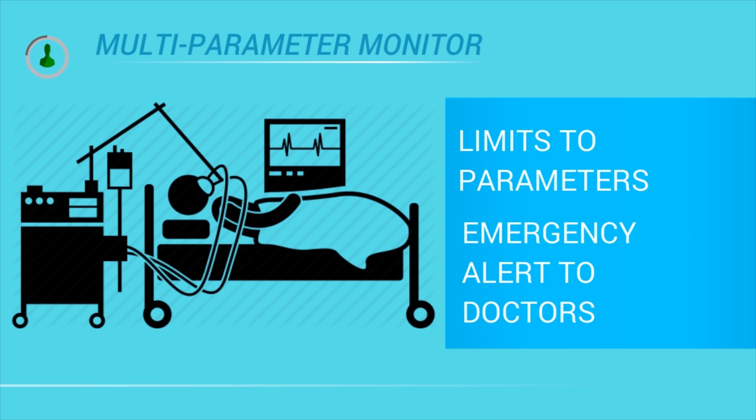It has a feature that will help doctors to set the limits to all the parameters. So if any parameter exceeds the limit, it will send an alert to the admin's hub as well as the concerned doctor.